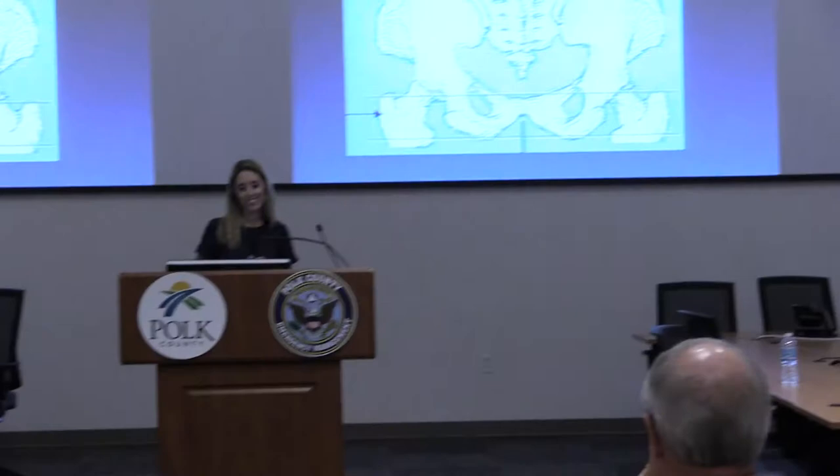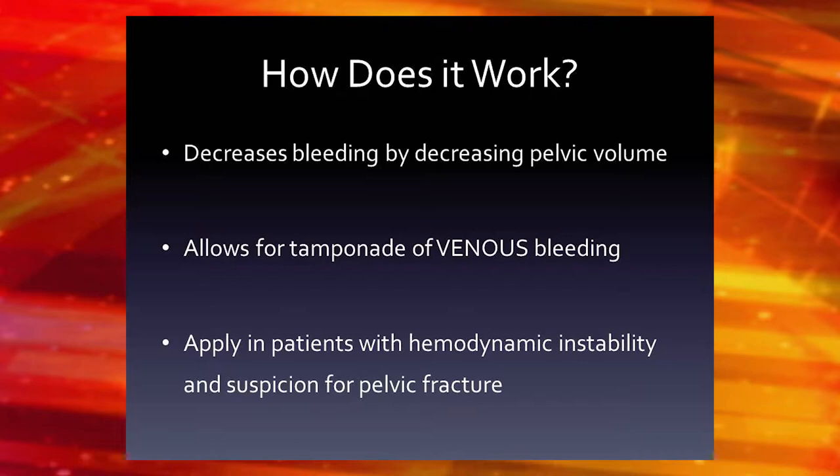It closes down the pelvic volume. You can bleed up to four liters into your retroperitoneal space. If you have venous bleeding — and I emphasize venous bleeding — you can cause a tamponade if you can close down some of that pelvic volume. A 70-kilogram male has about five liters of blood, so you can bleed almost your entire blood volume into your pelvis. So if someone's hemodynamically unstable and you think they might have a pelvic ring injury, there's nothing wrong with putting a sheet on.